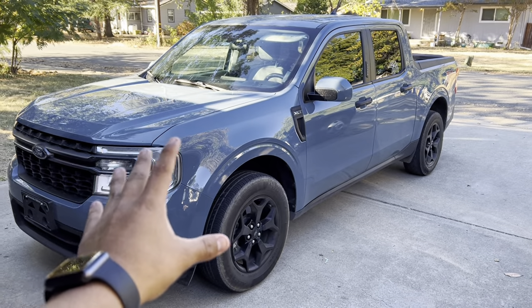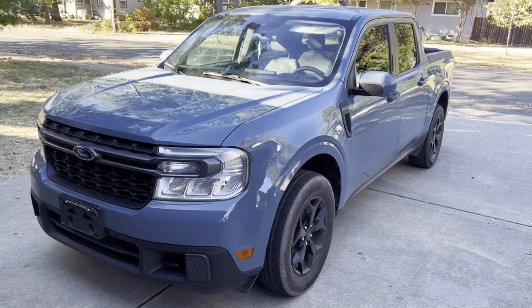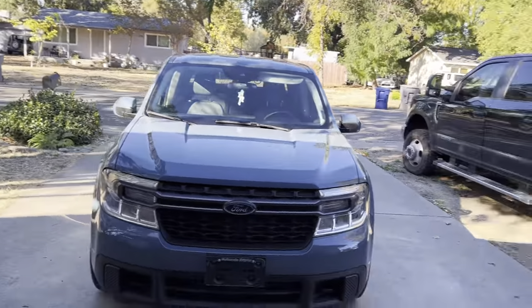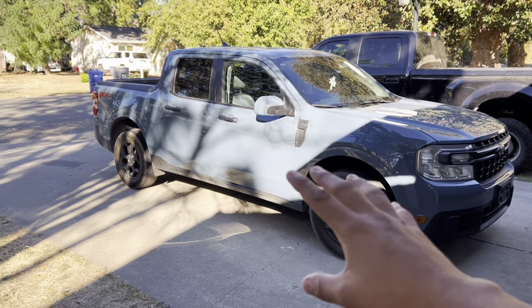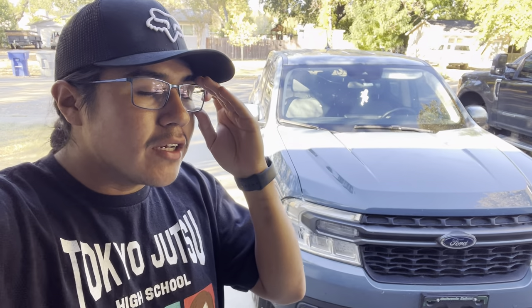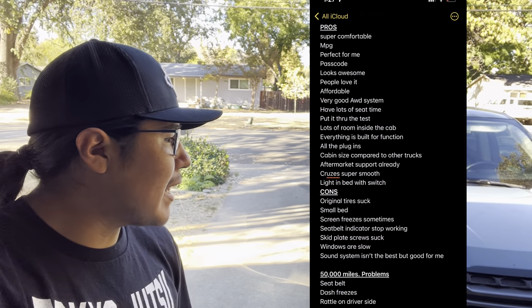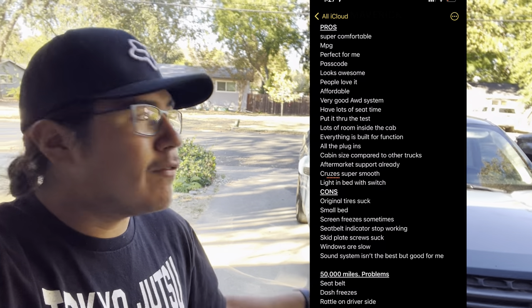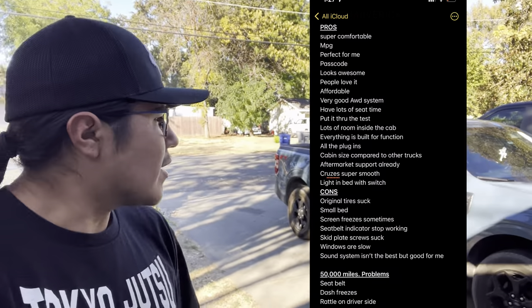I have a lot of seat time — I've traveled from Canada all over to the west coast, east coast, everywhere. So I feel like I know what I'm talking about when reviewing this truck, more than a lot of people because most don't put on miles like me. If you've been on my channel you'll know I've done different videos. Sorry I haven't been uploading — I've just been really busy traveling. We're going to get right into it, cons first, then pros.